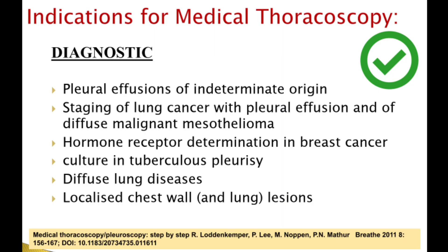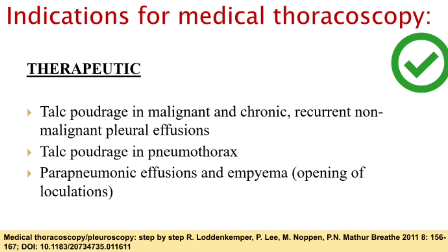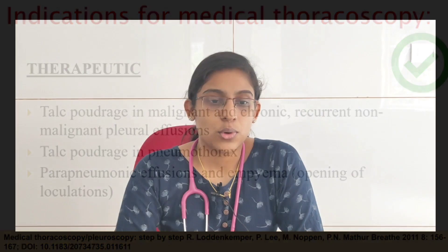The diagnostic indications for medical thoracoscopy include indeterminate origin of pleural effusion, staging of lung cancer with pleural effusion, and diffuse malignant mesothelioma. Hormone receptor determination in breast cancer, culture in tuberculous pleurisy, diagnosis for diffuse lung diseases, and local chest wall or lung lesions. Therapeutic indications include talc poudrage in malignant, chronic, and recurrent non-malignant pleural effusions, talc poudrage in pneumothorax, and for opening of loculations in parapneumonic effusions and empyema.